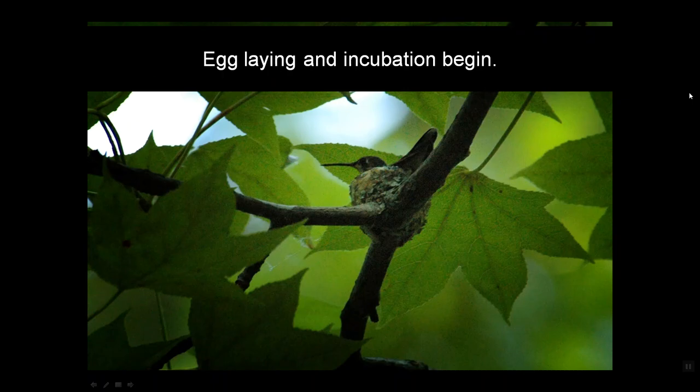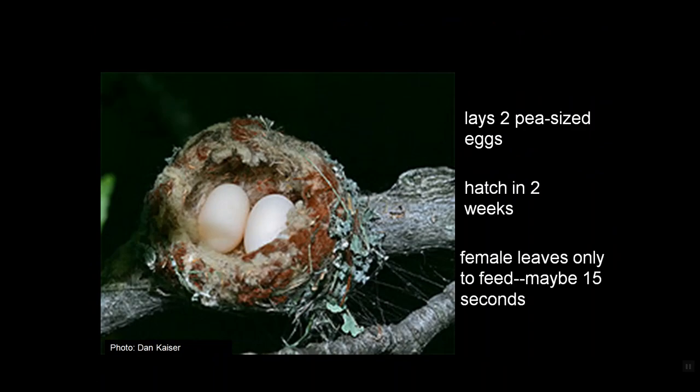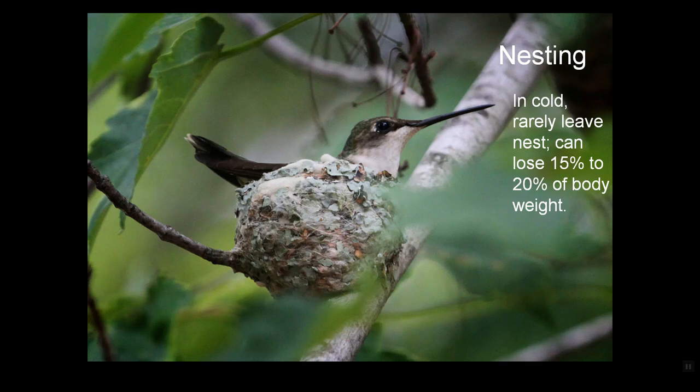So the egg laying and incubation begin. She lays two pea-sized eggs and they hatch in about two weeks, and she leaves only to feed — maybe no more than 15 seconds — because in the cold of early spring, she can rarely leave that nest. She would lose maybe 15 to 20 percent of her body weight during that time. She can't go into torpor because if her body temperature would drop, she wouldn't be keeping the eggs warm. And so some of them just don't make it.